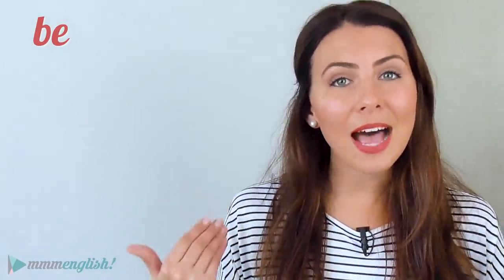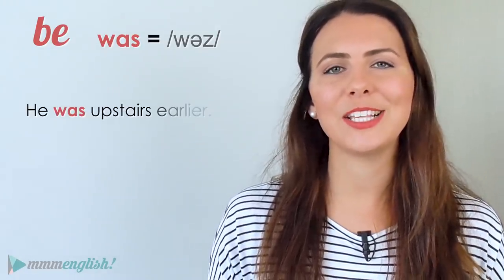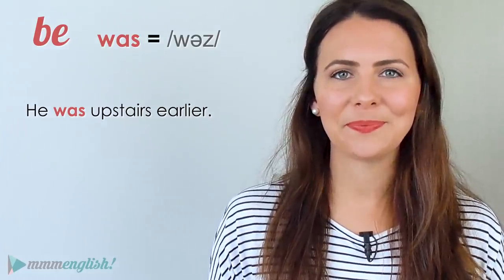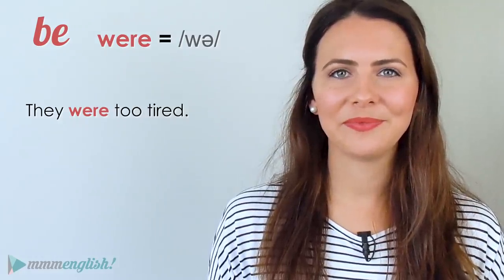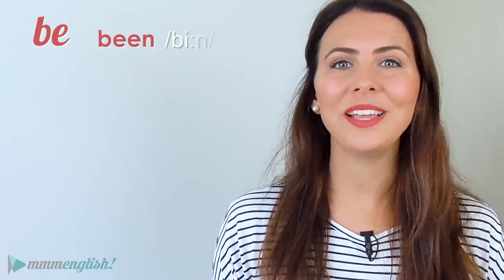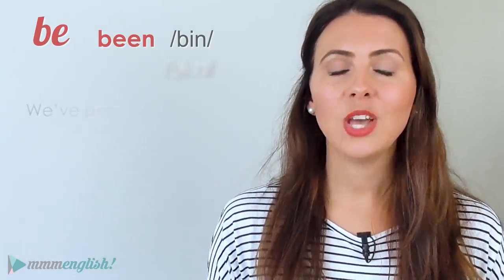The past tense forms are also usually reduced. 'Was' becomes 'wuz': 'He was upstairs earlier.' 'Were' becomes 'wer': 'They were too tired.' In past participle form, the vowel sound is often shortened to 'bin' instead of 'been': 'We've been there too.'